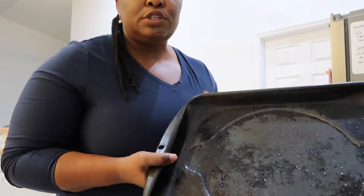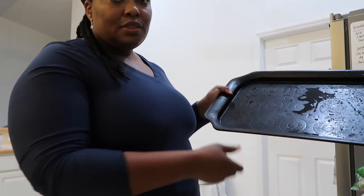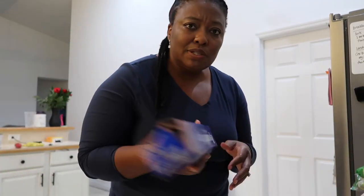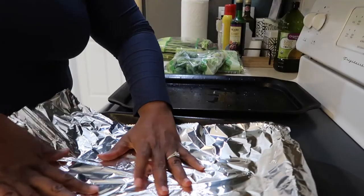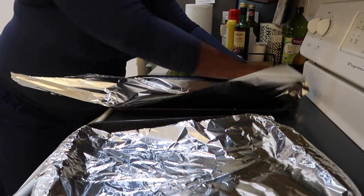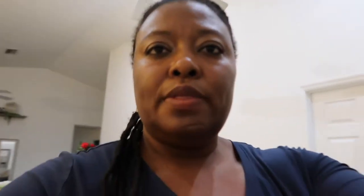I went ahead and washed my hands and took off my scrub top so I can go ahead and get some of this food going. I have two pans here — these pans have taken a beating over the years — and what I'm going to do is line them with aluminum foil. That will help with easy cleanup, hopefully. Now I'm going to go ahead and wash the veggies.